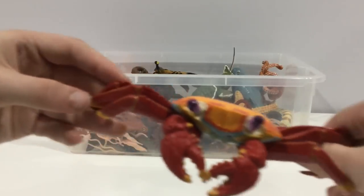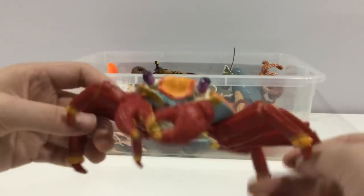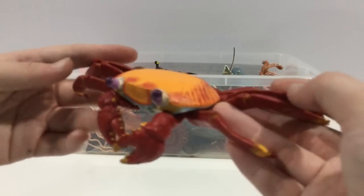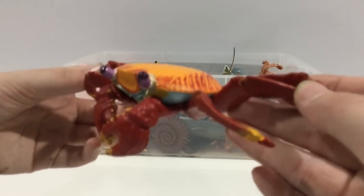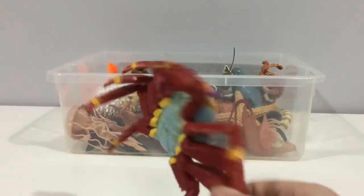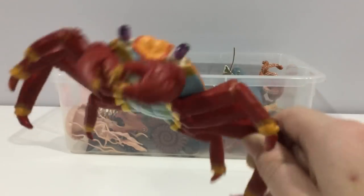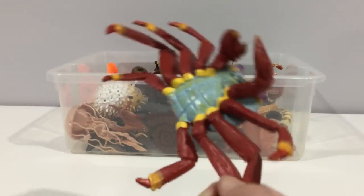Sally lightfoot crab. They're not like this when they're babies — they're more of a grayish, blackish, brownish color with white spots on them. But when they moult to their adult shell, this is what they look like. They're not edible like blue crabs, I don't think.